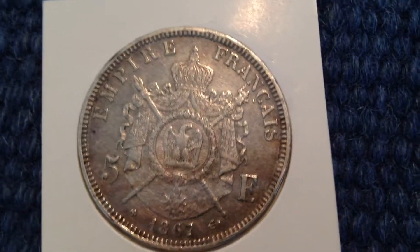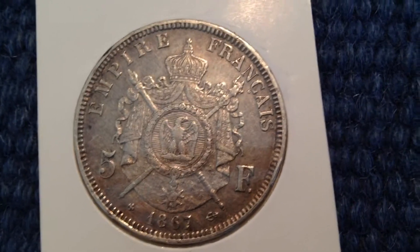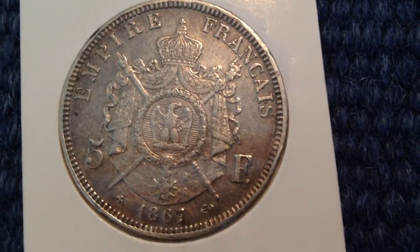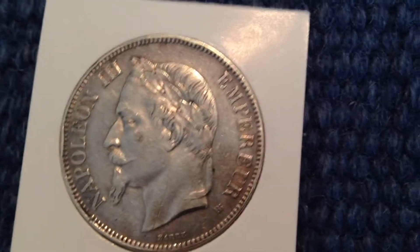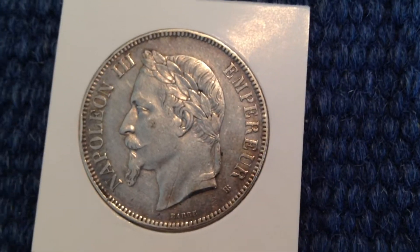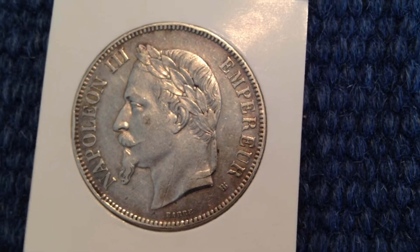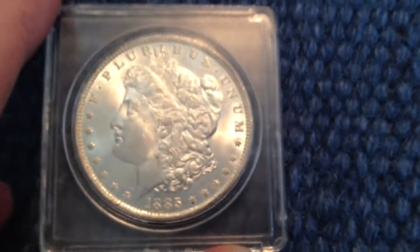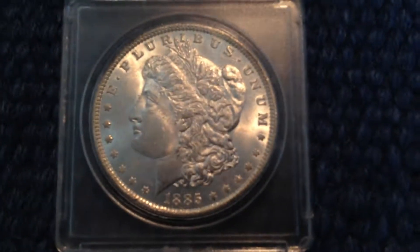The next one is a 5 Franc from France. I really like this design with the Eagle on it, and on the back you can see Napoleon the Third. Pretty nice.